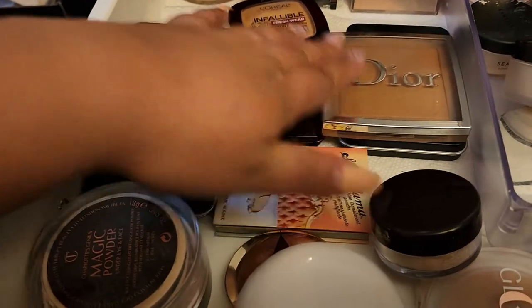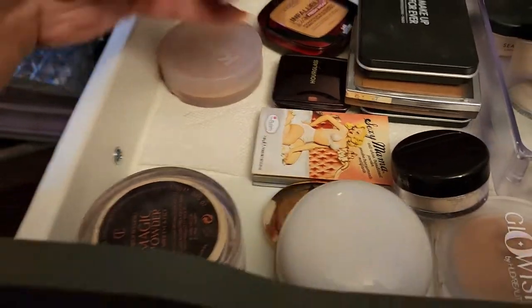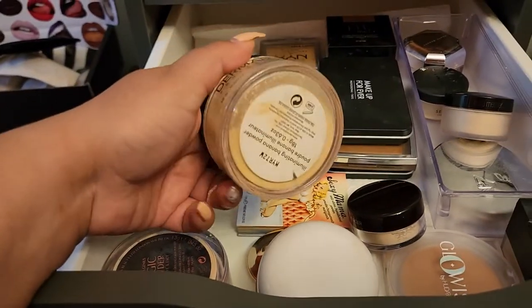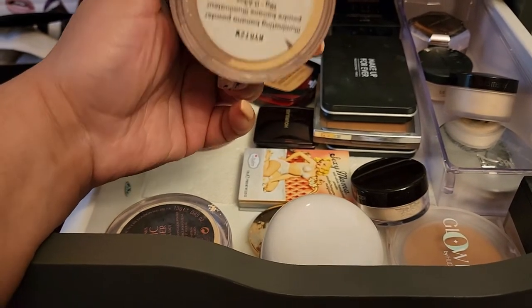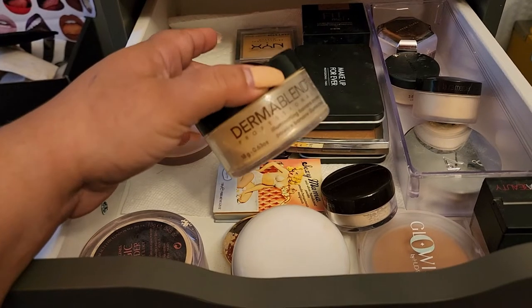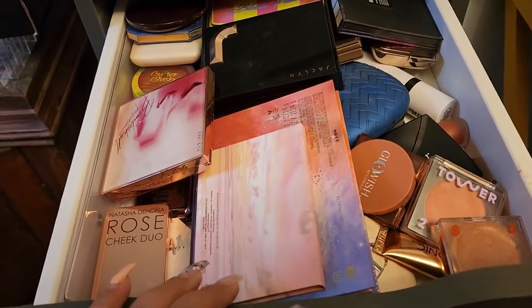I've tried the Dior powder a lot and I do love it, but I think I'm going to use the Dermablend one this week, hopefully use it up, and let it go at the end. For blush and bronzer, I'm going to go with Natasha Denona — it has the D in the name.